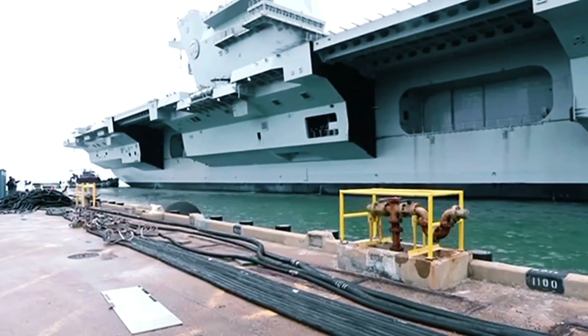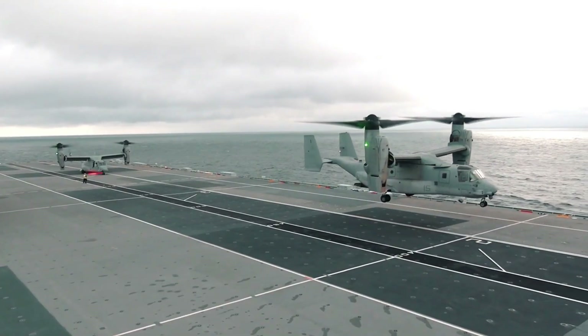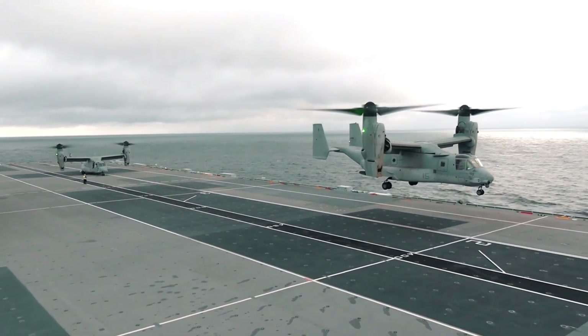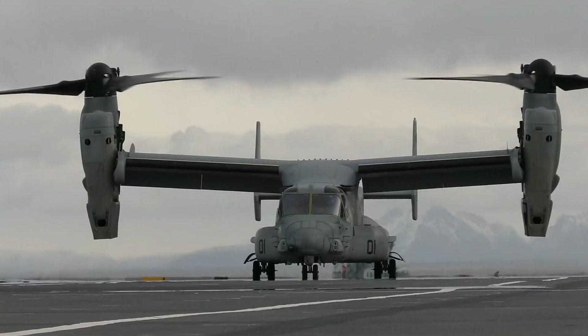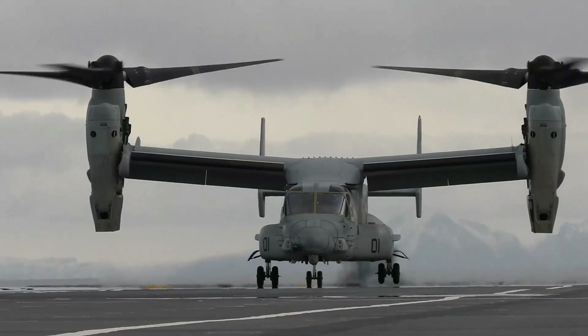Commissioned in 2019, the HMS Prince of Wales is the second of the Royal Navy's Queen Elizabeth class aircraft carriers. Its namesake harkens back to historical vessels, embodying a tradition of naval excellence.